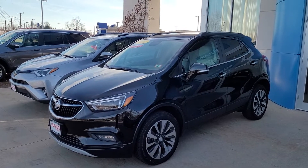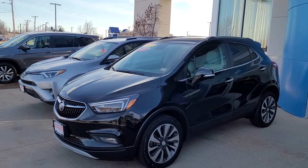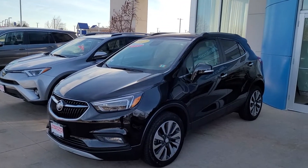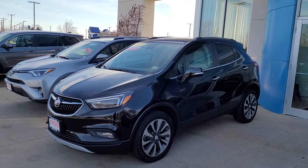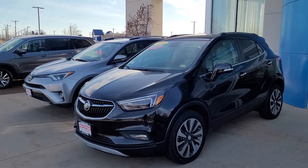Hi Eric, this is Jeff Fredlinger with AutoFair Honda. I've made a video for you previously, but this one is on the Buick that you requested information on. This is the Essence trim level package. I'm not sure what this entails — I'm a Honda guy — but we're gonna find out.